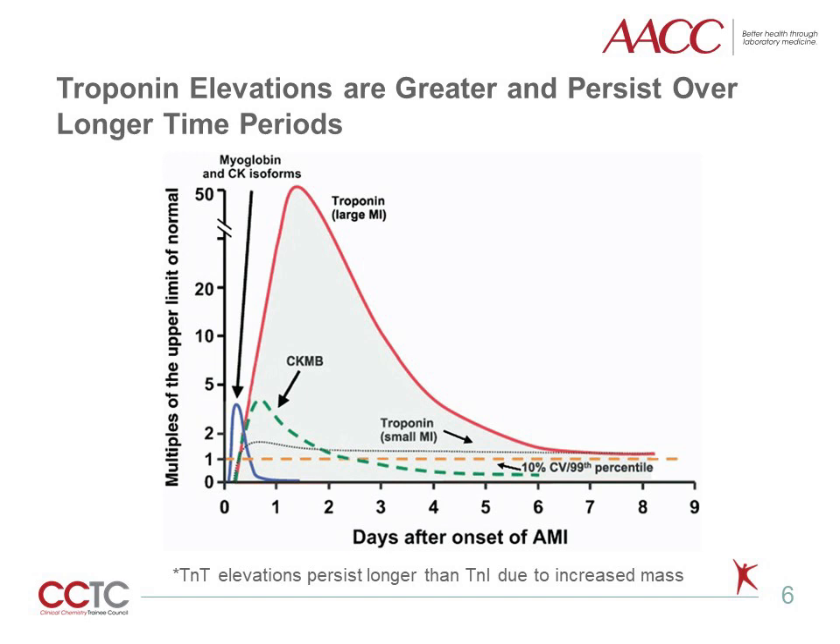Cardiac troponin is the preferred and superior biomarker to both rule in and rule out myocardial injury and diagnose acute myocardial infarction. Troponin is released into the circulation relatively early after the onset of symptoms, although the timing for a detectable troponin is dependent upon blood flow and when the patient presents to the emergency department. Cardiac troponin concentrations will increase and remain abnormal, or above the 99th percentile, for several days, depending on how large the myocardial injury is. Elevations of troponin T persist longer than troponin I because it has a greater molecular weight at 37 kilodaltons versus 24 kilodaltons. Analytical sensitivity between assays may still show differences in detectable concentrations between troponin I and troponin T, such that troponin I may be detectable when troponin T is not, irrespective of the half-life.